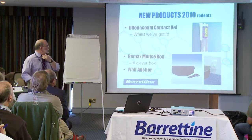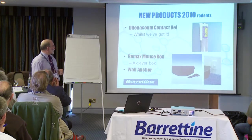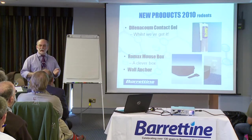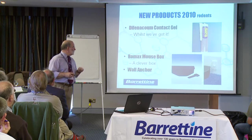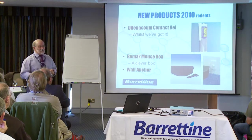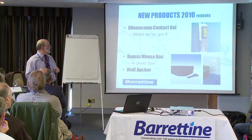Diphenicum contact gel from Sorex — get it whilst it's still available, because the contact gels, concentrates, and tracking dusts are all going to be going pretty soon. Diphenicum is now on Annex 1 of the Biocides Products Directive and is no longer under the control of pesticides regulations. Everybody who's got Diphenicum-based products is having to comply with these new regulations, and it's only going to be a matter of time — possibly even only months — before the EU decides to ban anything which has got more than 0.1% in it.